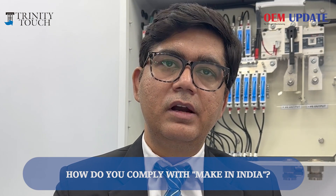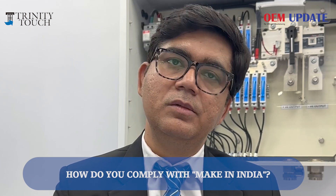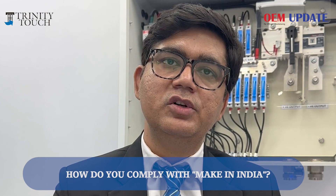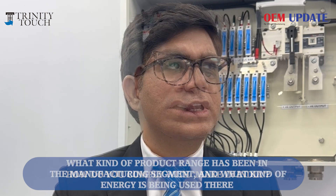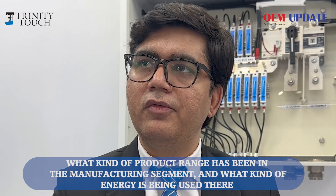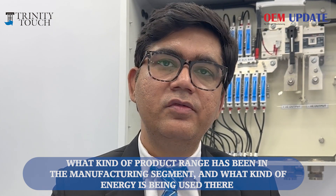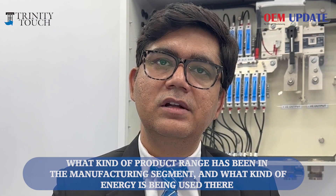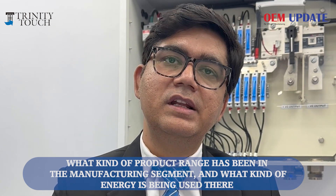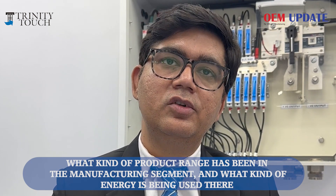It is always good for our range of products to promote Make in India, because most of the components that Trinity makes are manufactured in-house. For example, cable glands used to be imported from Germany — now we are manufacturing them in India. Halogen-free wiring ducts, which nobody in India was making and were earlier imported from the USA, are now being manufactured here with international quality. That is why the price and lead time for products have come down.